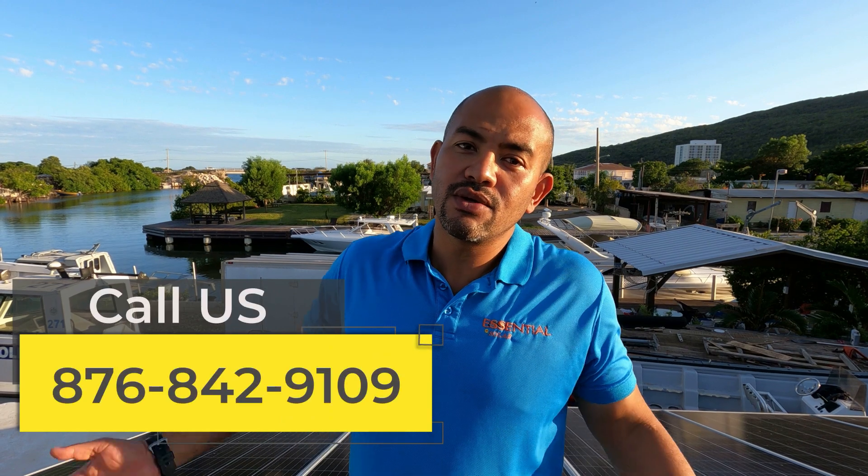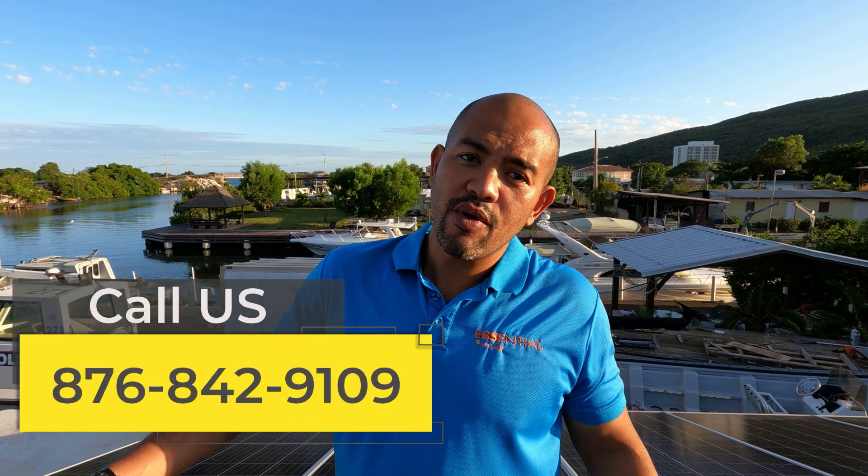One of the advantages this system has is that we're in the sunshine city. If you live in Portmore or not far from Portmore, all the way over to Clarendon, you're in a good spot. Right now it's 5:30 and the panels are still seeing sun.